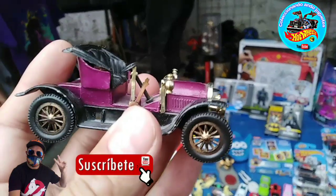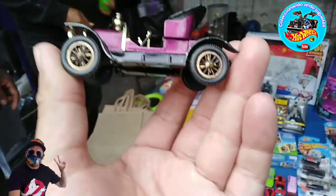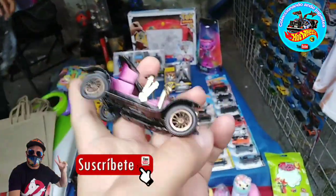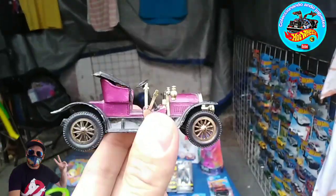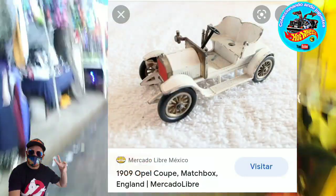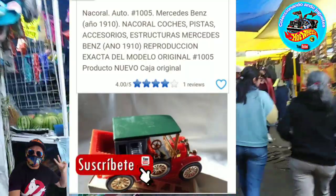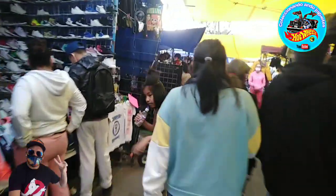Y vean lo que acabo de encontrar, amigos — vean nada más, esta chulada. Realmente tuvimos la suerte el día de hoy. Está más grande que un Hot Wheels — qué preciosura. Este sí es un carrito antiguo. La verdad estoy muy emocionado. Vamos a checar las características — tiene todo completo: trae la palanca, trae el manubrio, todo en buen estado. Es un carrito Opel Cope, 1909, es el número uno. Primero de tantos, amigos. La verdad es una buena pieza. No es Matchbox — creo que lo fabricó una empresa que se llamaba Na Coral. Nos rayamos el día de hoy.